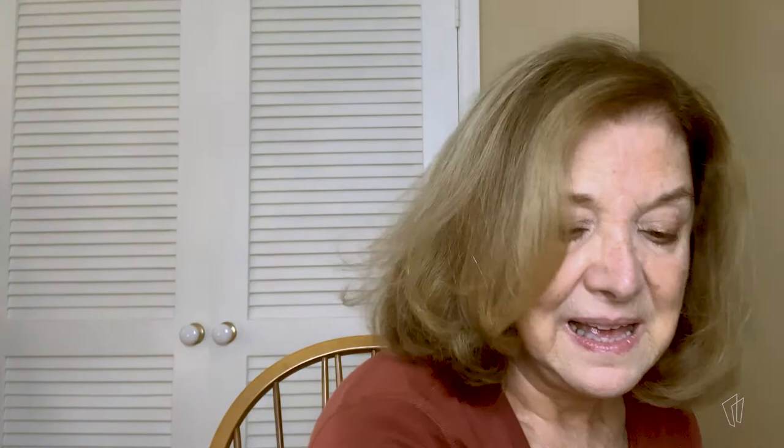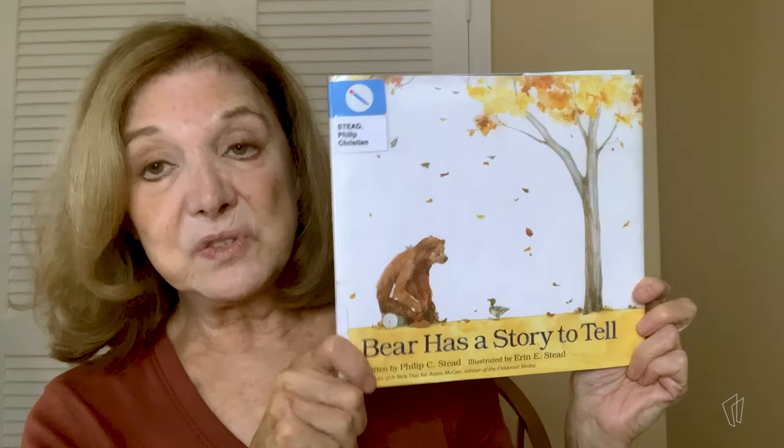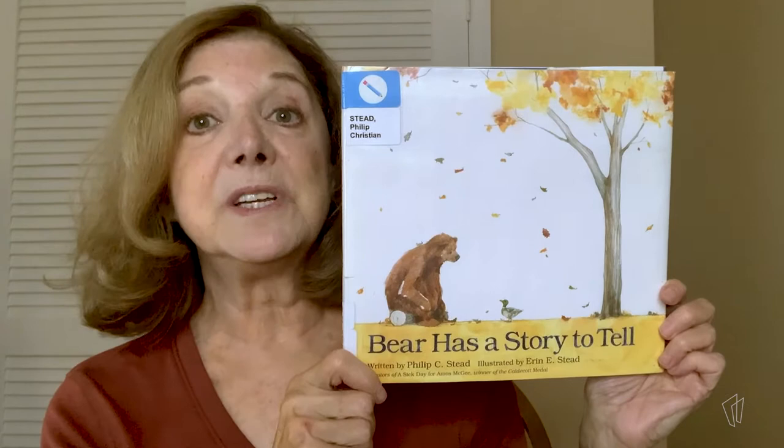So let's read a little bit about hibernation today. I'm going to put our friend the bear down. Here is our book for today. It's called Bear Has a Story to Tell, by Philip Stead, illustrated by his wife Erin Stead. I am reading it today with the permission of Roaring Brook Press.